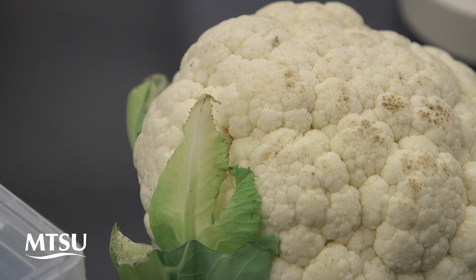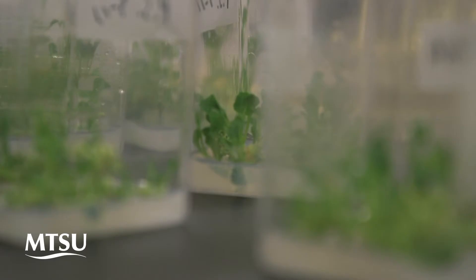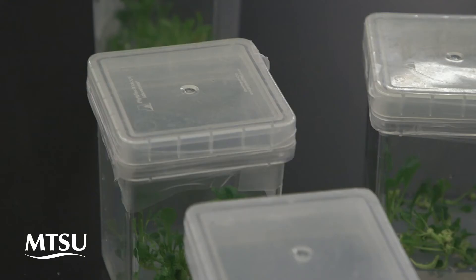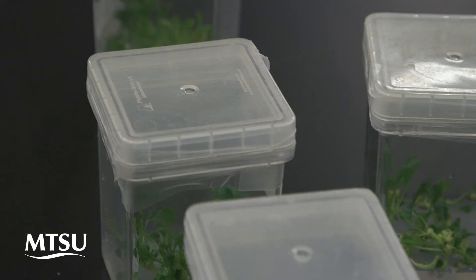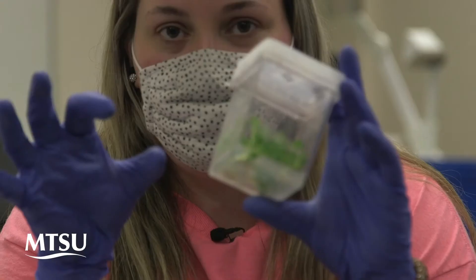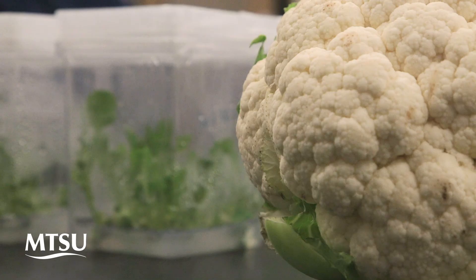Personally, my favorite has probably been the cauliflower. We took a head of cauliflower, chopped it up, and put it in a petri dish and let it sit in agar — plant nutrients and different materials for the plant to survive. So this is our cauliflower. It started in just a little petri dish and eventually these will be able to be transplanted into soil to grow four heads of cauliflower.